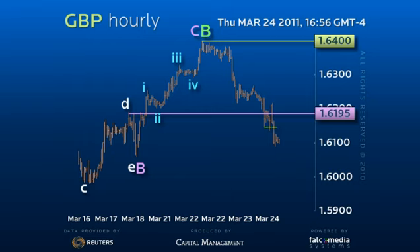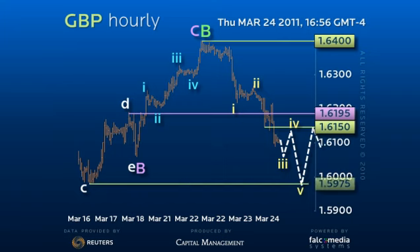However, as tight 161.50 resistance contains, it appears the market is only in the third wave of a decline to test the 159.75 base.